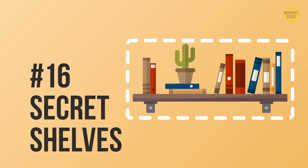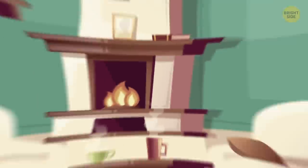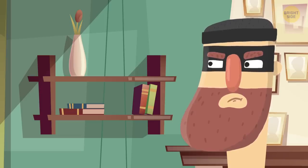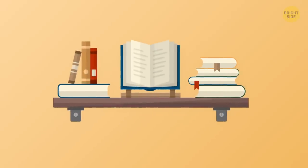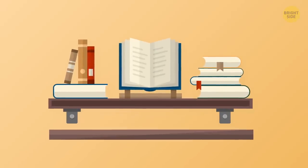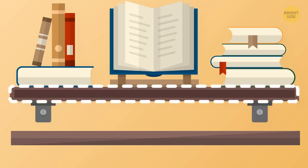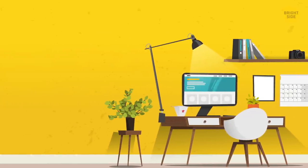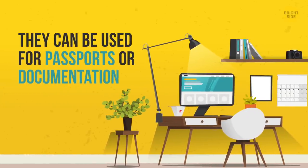16. Secret shelves. Since wall shelves are out in the open, what the robber will see is just a piece of wood attached to the wall. However, there are floating shelves that are hollow on the inside, and when you pull them out, a secret compartment appears. If they're in an office space, they can be used for passports or documentation.